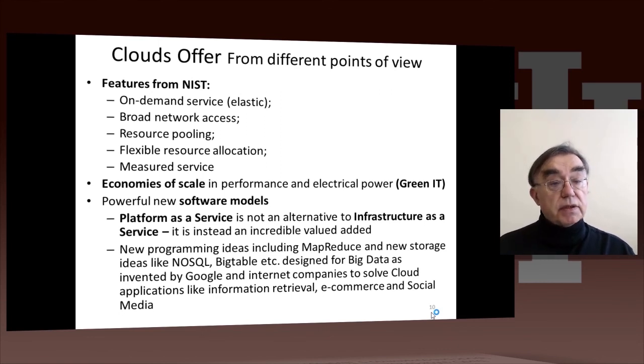Another interesting feature of clouds is that they've generated a whole new raft of software, sometimes called platform as a service. Clouds have two key features: infrastructure as a service, where you simply buy a computer — which runs Linux or Windows — and add your own software; and platform as a service, which is a value-added rich software environment. This differs somewhat between clouds: Google's is somewhat different from Azure, which is somewhat different from Amazon's. They all tend to share ideas such as MapReduce and storage technologies like NoSQL — which stands for 'not only SQL' — including technologies like Bigtable or HBase, specially designed for big data.